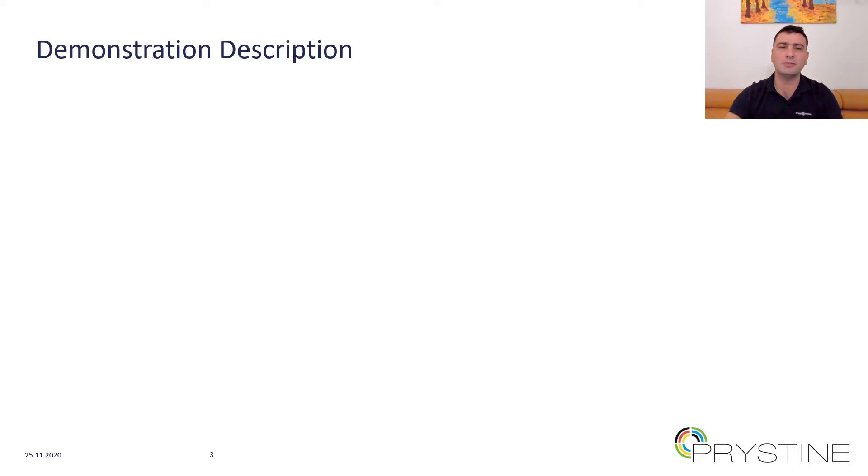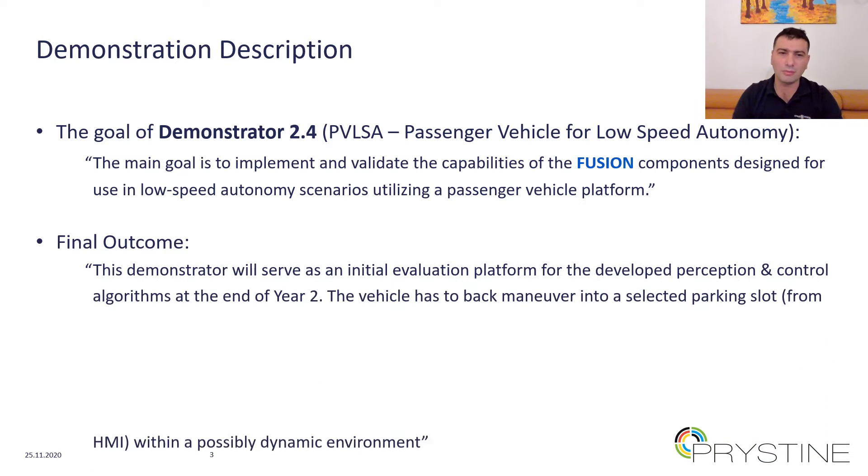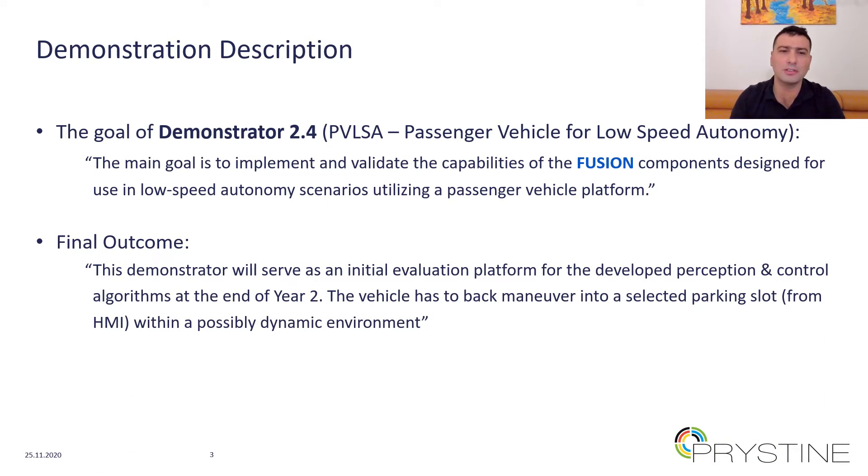Let me briefly describe the goal of this demonstrator. Demonstrator 2.4, namely Passenger Vehicle for Low-Speed Autonomy, aims to implement and validate the capabilities of FUSION — that is, fail-operational urban surround perception components — designed for use in low-speed autonomous scenarios utilizing a passenger vehicle platform. The demonstrator will serve as an initial evaluation platform for the developed perception and control algorithms at the end of year 2, which is the summer of 2020.